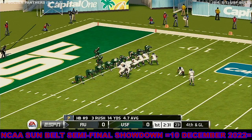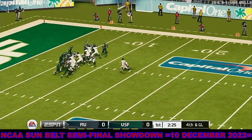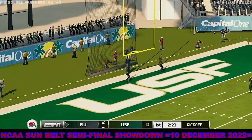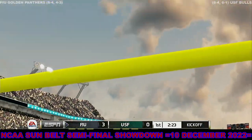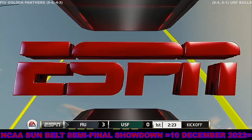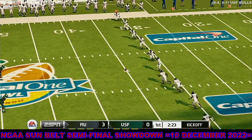Fourth down — this should be an easy field goal. The kick is up and they tack on three points. You've got to think they're pretty happy with holding them to a field goal right there. Florida International ready to kick this one off.